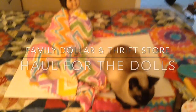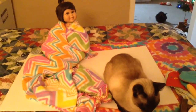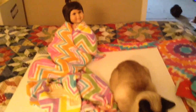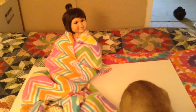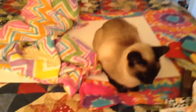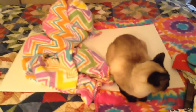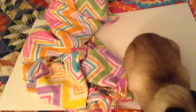Hi guys, and happy Sunday. It's Sheila, and in the very background we have Miss Kitty, and then Zucari, and my paradise calendar style that all of the seasons were. So today we're doing two small hauls in one video. First we're going to start with my Family Dollar haul.